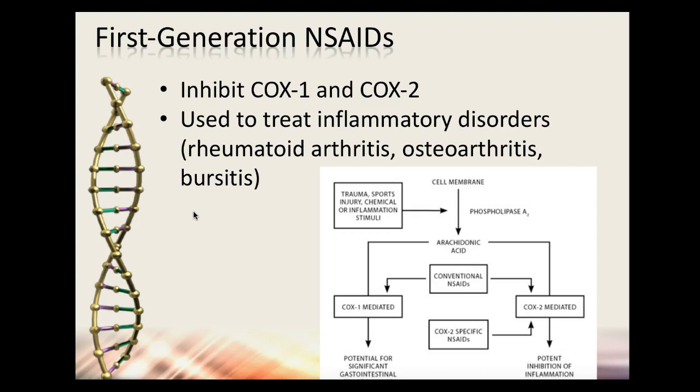Now let's get the slideshow started. First-generation NSAIDs inhibit both COX-1 and COX-2 — they're not very selective, unlike some antihistamines that selectively cross the blood-brain barrier. So they're inhibiting both COX-1 prostaglandins and COX-2 prostacyclins. That's why the jury is kind of out on whether they can cause stomach issues by reducing the stomach lining, kidney issues, and cardiovascular issues.